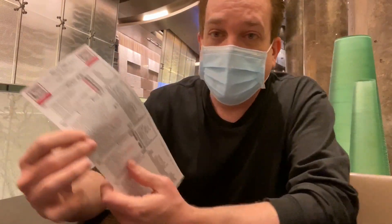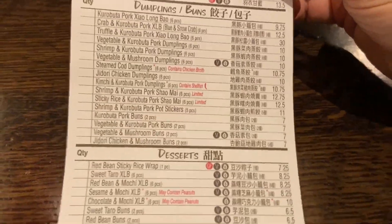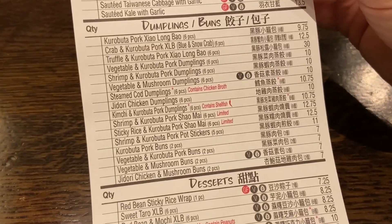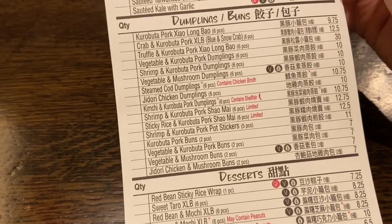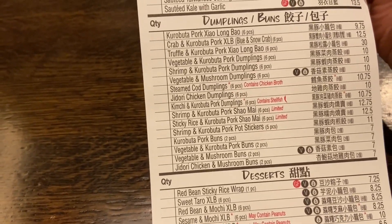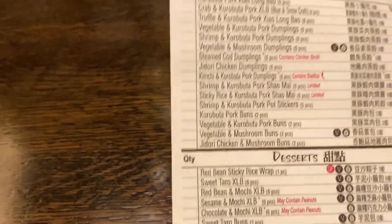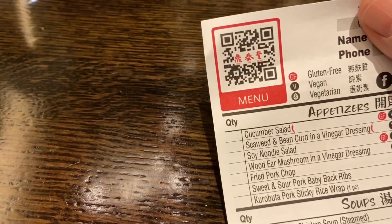There are so many dumplings to choose from. Today we're going to try the must-try dumplings here at Din Tai Fung. Of course the ultimate must-try dumpling is the XLB, the xiao long bao — a soup dumpling, a dumpling with soup inside. You can get it with pork, crab and pork, truffle and pork, vegetable and pork, or shrimp and pork. In other words, you're going to get it with pork.